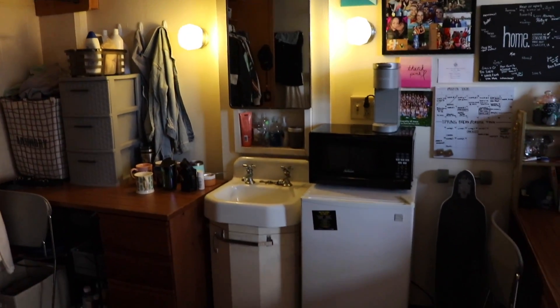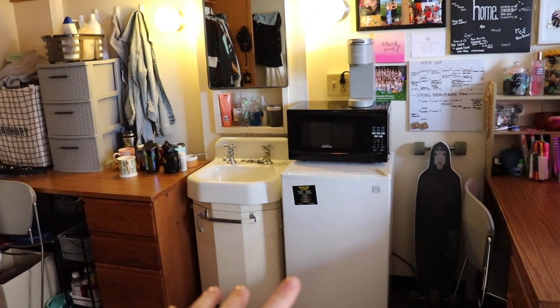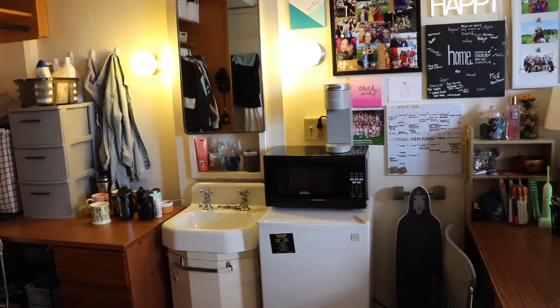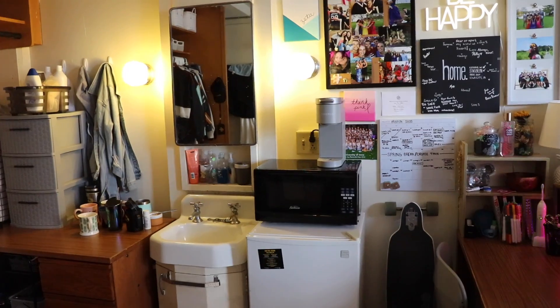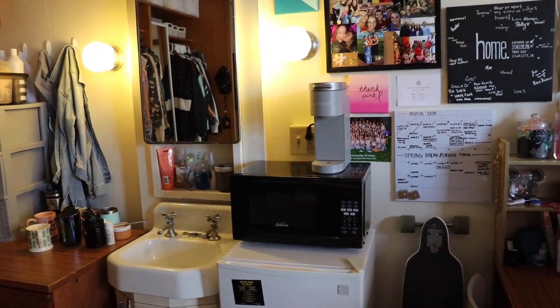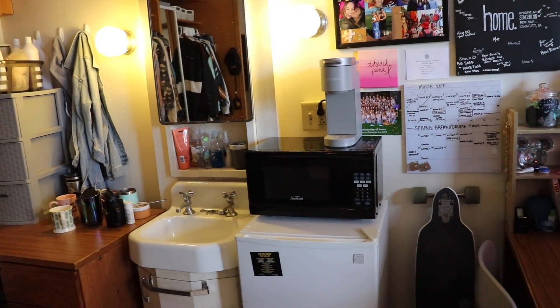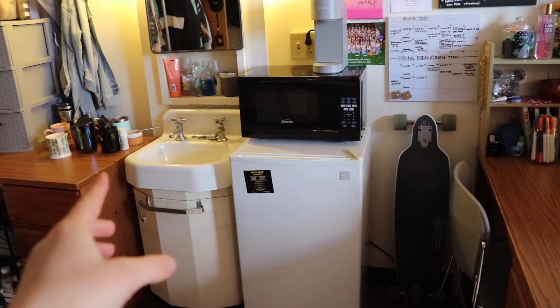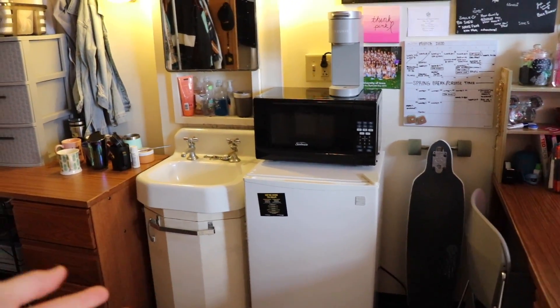Now into the not-so-pretty side of the room. We do have a fridge and a microwave and a mini Keurig, which is actually super nice. My roommate drinks a lot of coffee, so she gets a lot of use out of that. I don't as much, but I still enjoy having the Keurig here. The microwave is super helpful if you want to make oatmeal or just some quick meals, and the fridge obviously is super nice. We have a little freezer in there so we can have ice cubes.